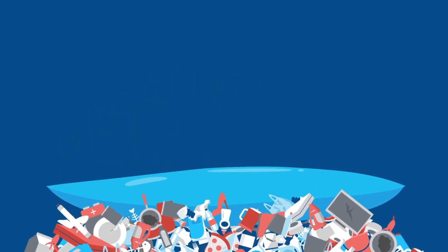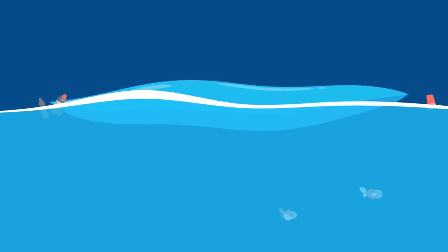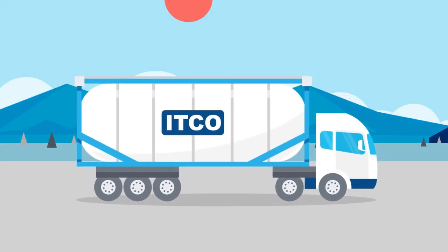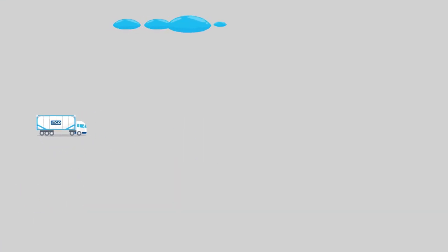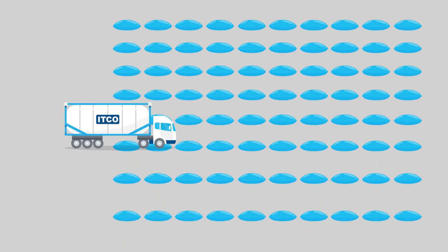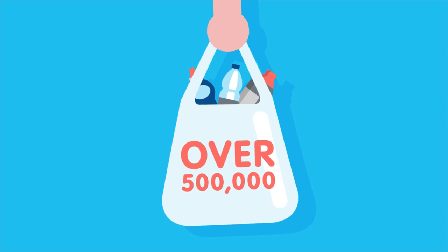We must therefore assume that many flexibags are finding their way to landfill, and maybe even our oceans. So, is there a more sustainable alternative? The reusable stainless steel isotank makes around five international trips per year over a 20-year lifespan. Over this lifespan, one isotank is equivalent to 100 single-use flexibags — that's the equivalent of over half a million single-use plastic bags.